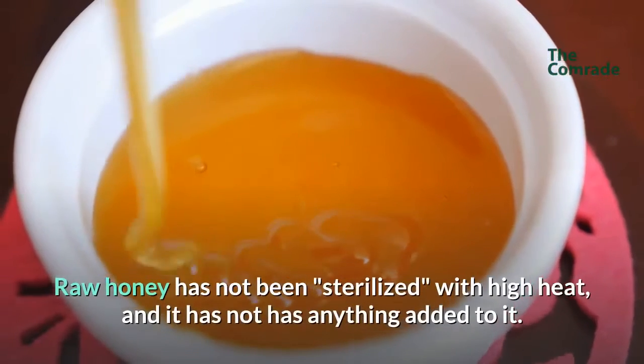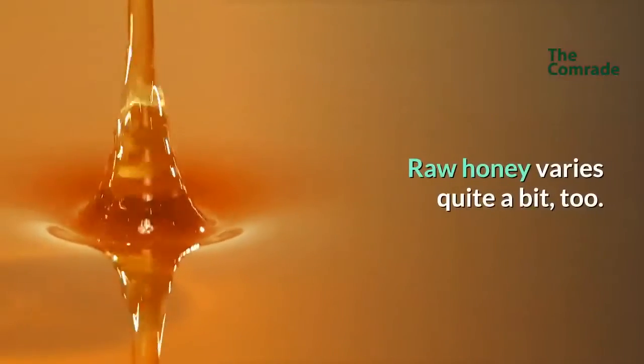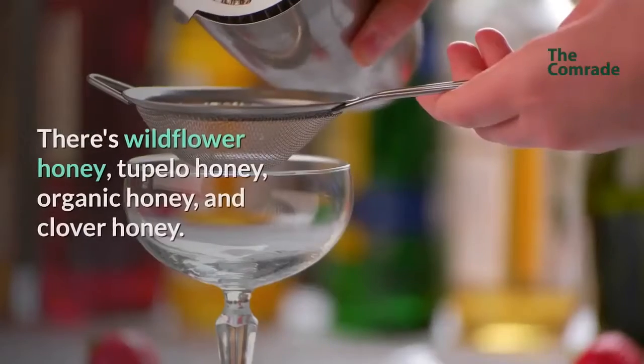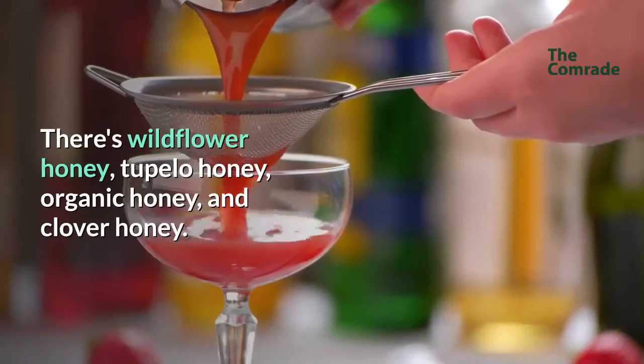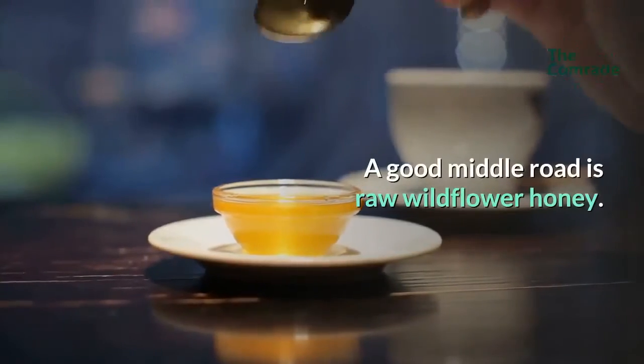Raw honey has not been sterilized with high heat, and it has not had anything added to it. Raw honey varies quite a bit, too. There's wildflower honey, tupelo honey, organic honey, and clover honey. A good middle road is raw wildflower honey.